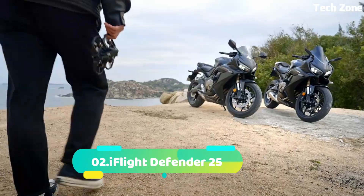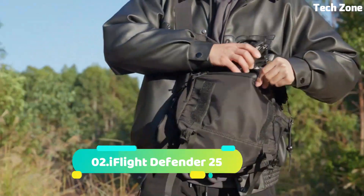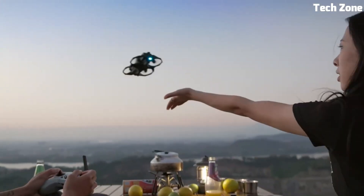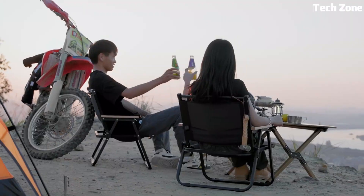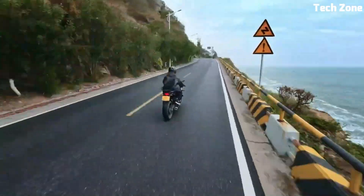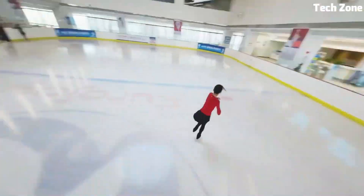Number 2: iFlight Defender 25. The iFlight Defender 25 is a compact and versatile FPV drone designed to push the boundaries of freestyle and racing. With a RoboS 4M carbon fiber frame, it's built to withstand intense flights and crashes.